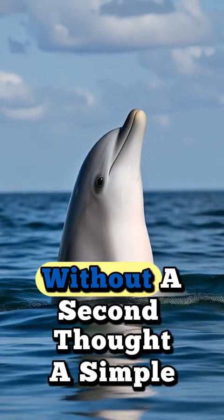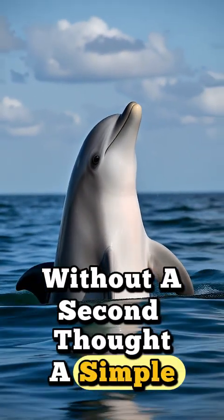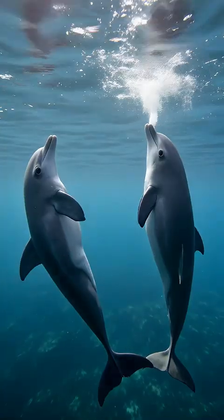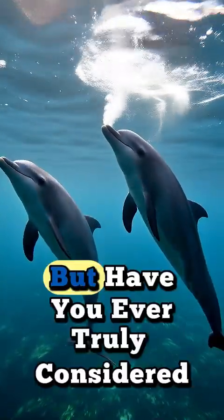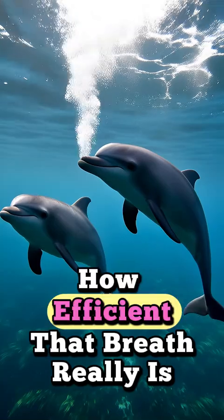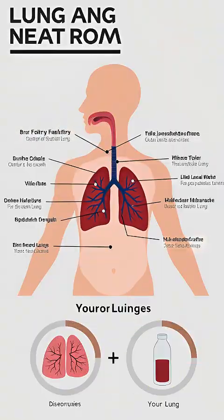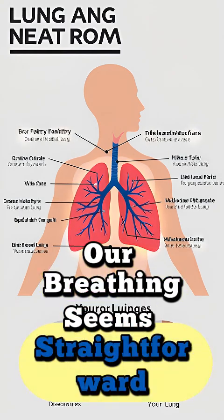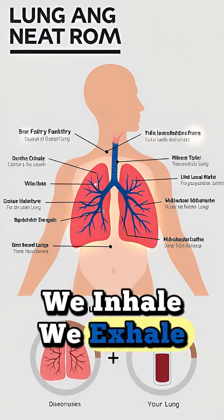We do it thousands of times a day without a second thought. A simple, instinctive act. The very essence of life. Taking a breath. But have you ever truly considered how efficient that breath really is? For us humans, with our incredible complexity, our breathing seems straightforward. We inhale. We exhale.